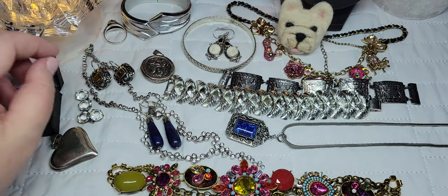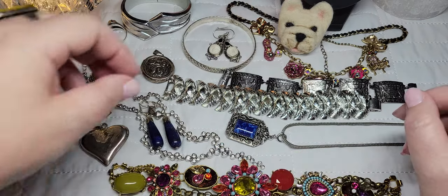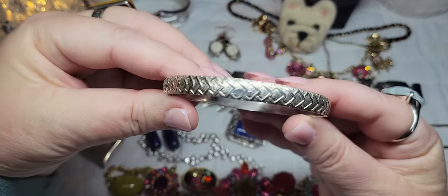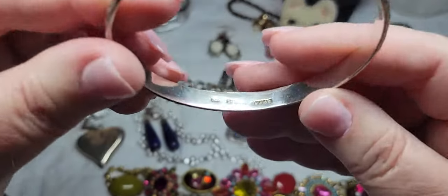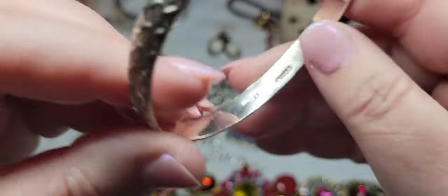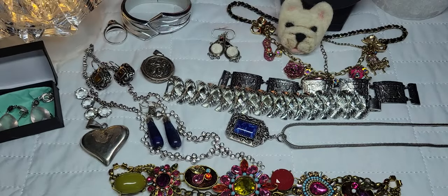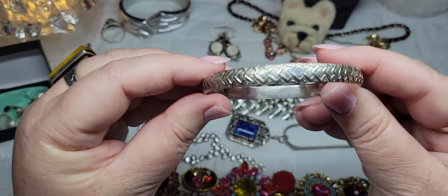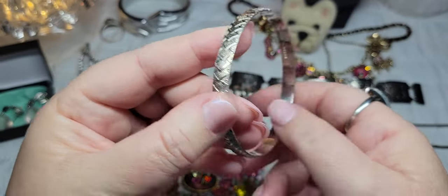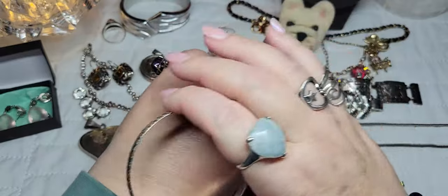These pieces come from all different places. This one came from Mellie — Mellie's Jewelry Box. If you're watching, Mellie, thank you, I loved my jewelry jar. This little beauty was in there, along with many others. It's marked sterling 925. I can't quite read the other marking, but it's a sterling silver bangle with gorgeous stamped texture. It doesn't fit over my hand — bangles aren't really my thing anyway, I prefer line bracelets or a good cuff.